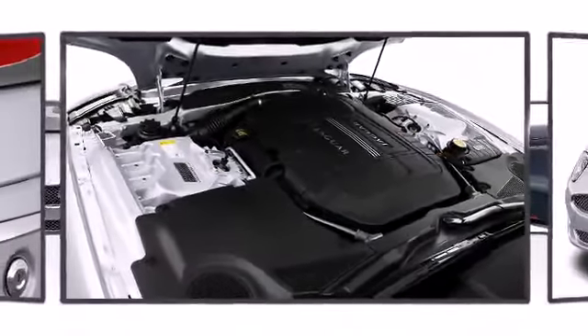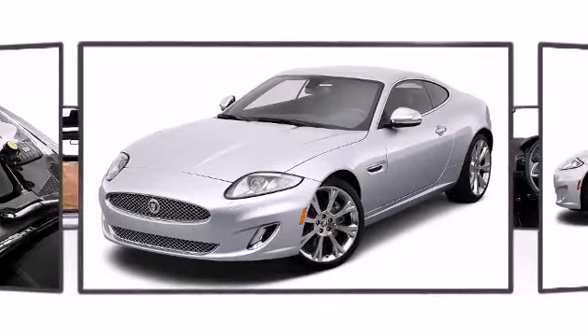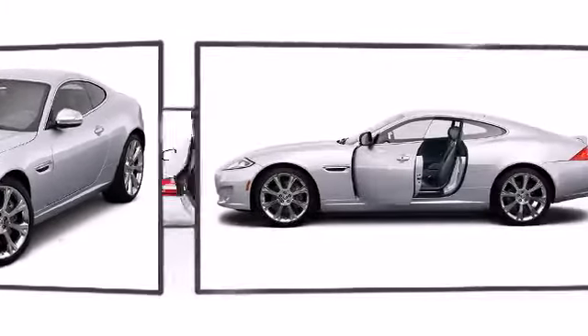The 5-liter V8 roars to life with the push of a button and delivers a ground-shaking 385 brake horsepower with 380 pounds per foot of torque.